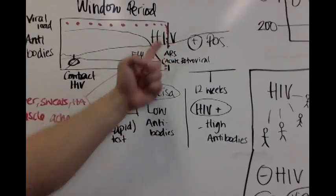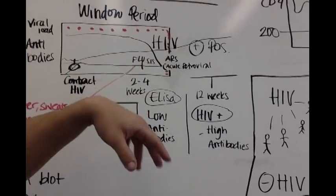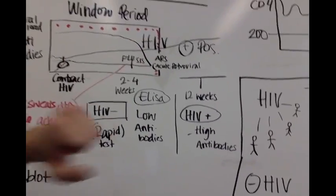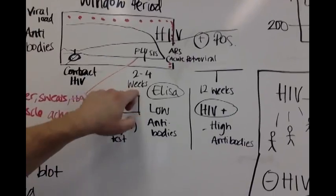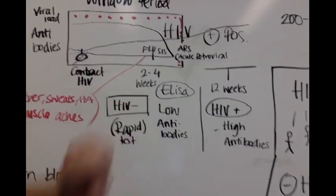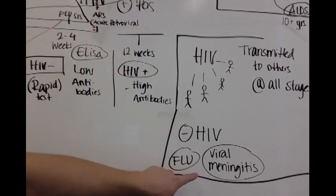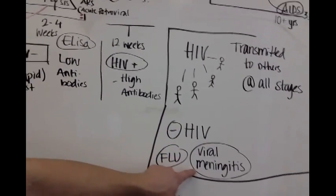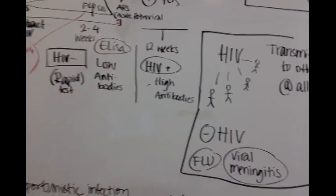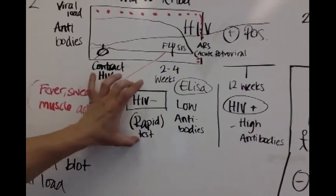All the tests for HIV come back negative because we do the ELISA test, and we say you don't have HIV because the ELISA test shows no antibodies for HIV. The thing is, most patients in this two-to-four-week window period are actually positive for HIV — they just haven't built up enough antibodies for the ELISA test to confirm a positive result. So we diagnose the patient as HIV negative, and maybe viral meningitis or a flu.